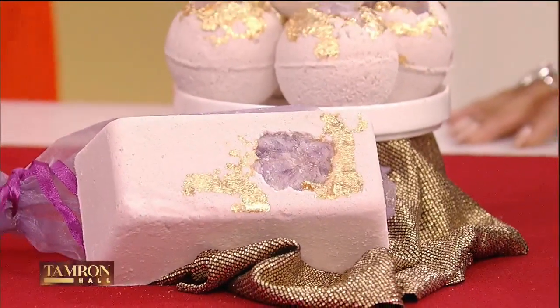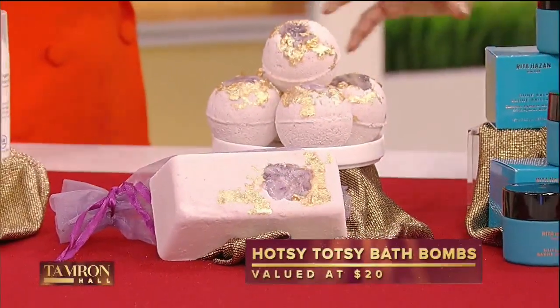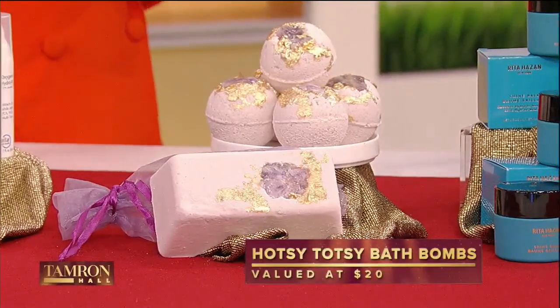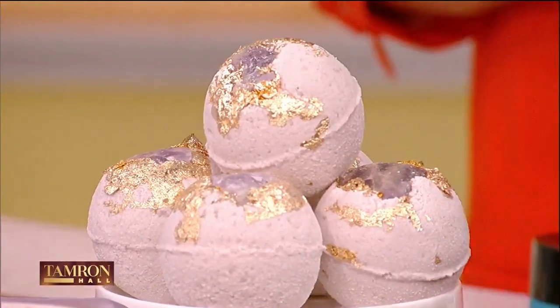This is Hotsi Totsi's bath bombs. They are incredible, and I think the Oscar nominees are going to all be using this tonight. You just plop it in the tub and it smells amazing. I can feel it now — in my head, all relaxed in the tub.